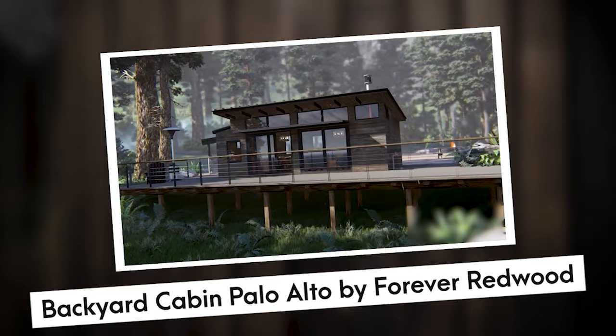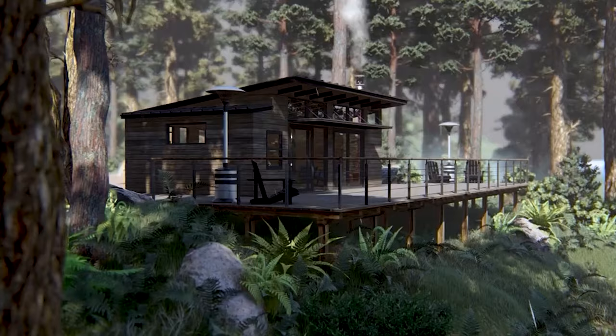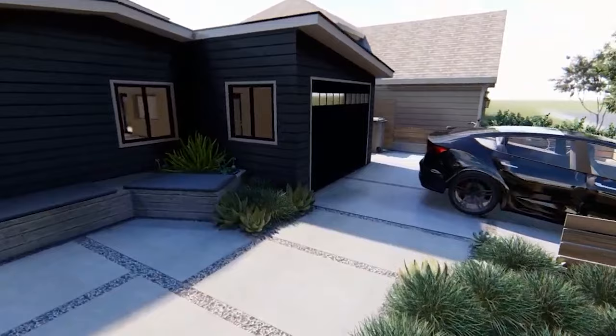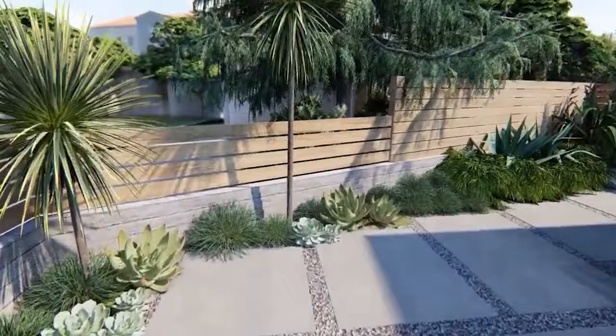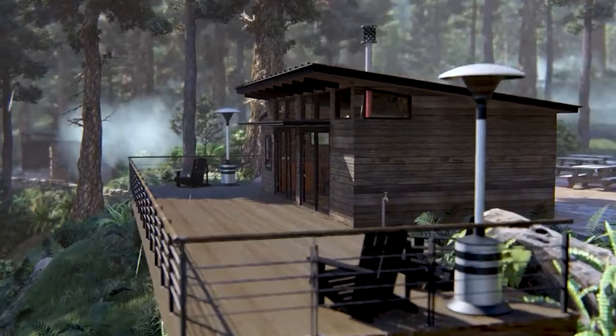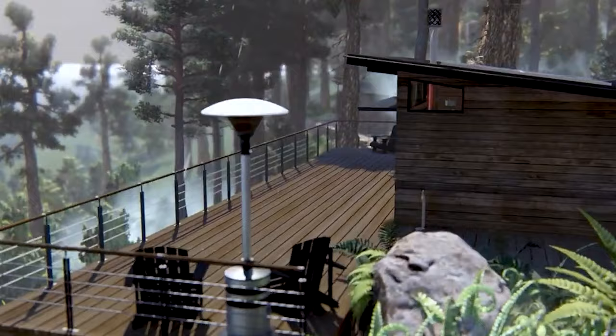Number 6: Backyard Cabin Palo Alto by Forever Redwood. If you value the preservation of forestland and are in search of an ideal modular home, the Palo Alto Backyard Cabin is definitely worth exploring. Inside, the wooden floors exude charming elegance, complemented by delightful skylights that allow natural light to illuminate the interiors. The partitioned bathroom adds convenience, and you have the choice of a welcoming front porch or a wrap-around deck. The Palo Alto Cabin starts at an affordable price of $27,720.